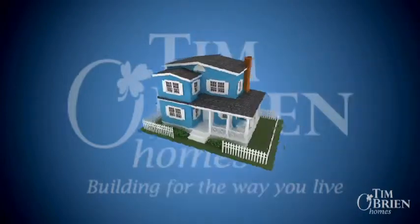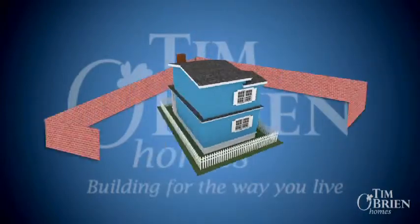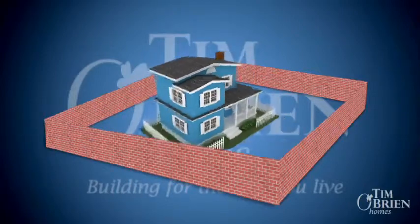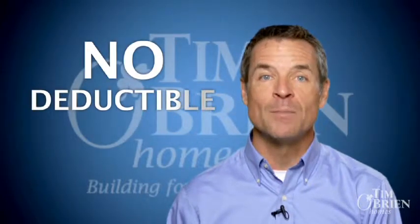Because our warranty is insured, that means that in addition to the resources of our company, the resources of a multi-billion dollar insurance organization are also standing behind our warranty. This is solid assurance that any covered items will be taken care of. The warranty is insured up to the original sale price of your home for ten years, and there are no deductibles for you to pay when a covered claim is settled.